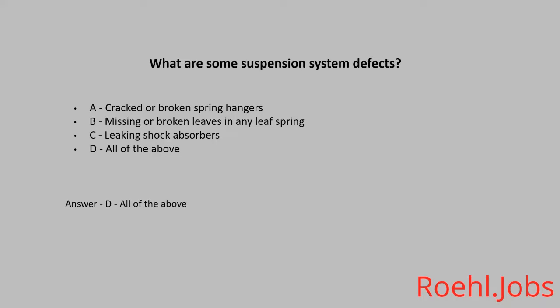What are the two things that every safe driver looks ahead for? A. Rest stops and restaurants. B. Traffic and road conditions. C. Wildlife and local attractions. The answer is B. Traffic and road conditions.